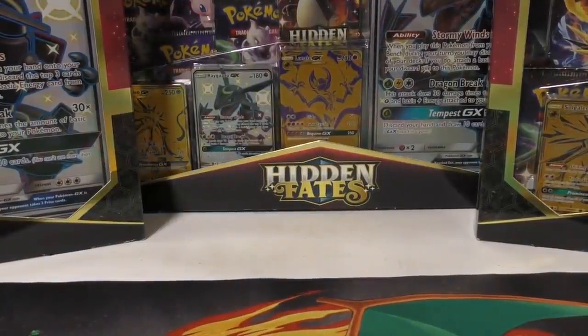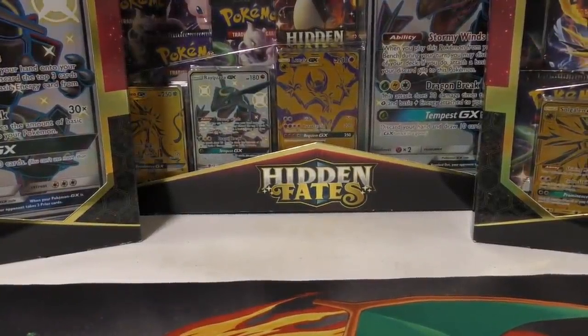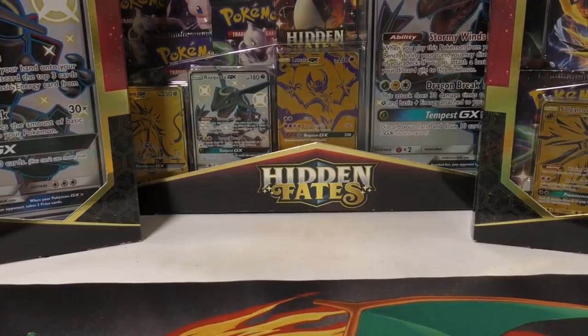Hey YouTube, this is TCA Gamer. In this video I'm going to show you some purchases, some PSA returns, and one of the cards. There's some free stuff and we might open some stuff up at the end of the video. I'm really not sure what's all going on in this video, so first we'll start off.